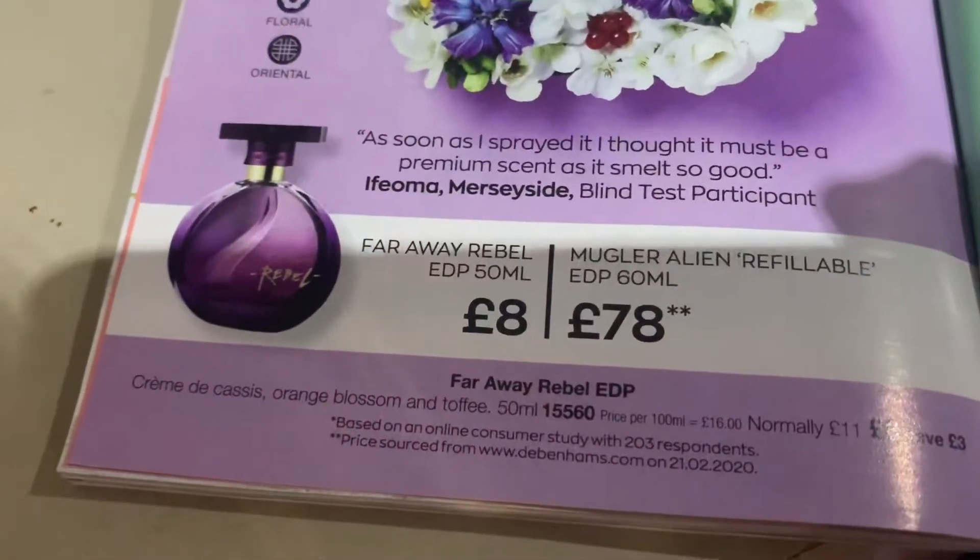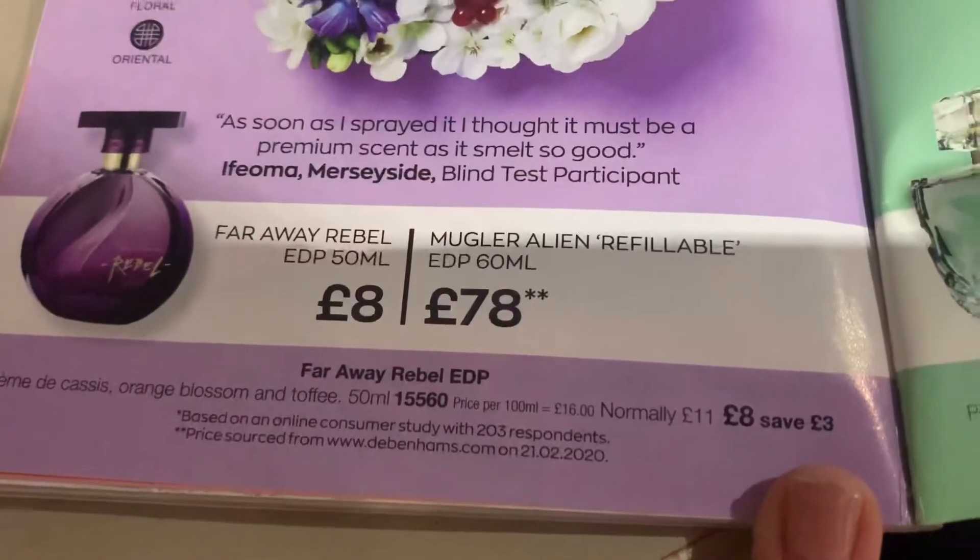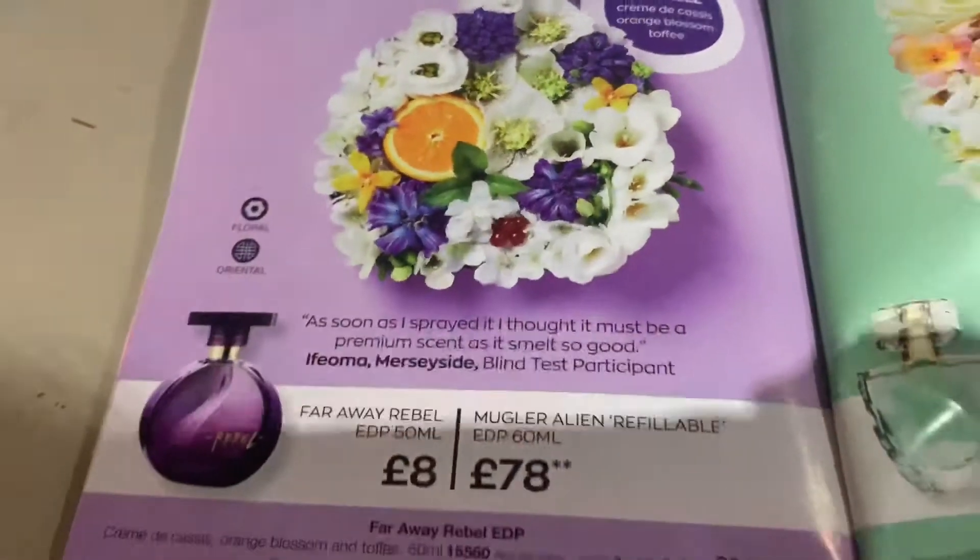I nearly forgot - the Faraway Rebel that smells like Alien is on offer for eight pounds. It's absolutely brilliant - it will normally be eleven pounds so you get three pounds off if you order it now. Sadly that is the last Avon book they have printed - this is brochure eight and the last one. From now on it has to be online, which I don't want to do because I love having a book to flick through and sniff the perfume samples.